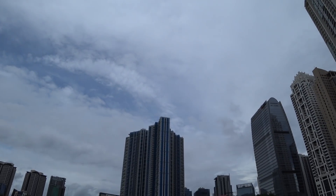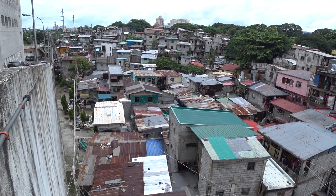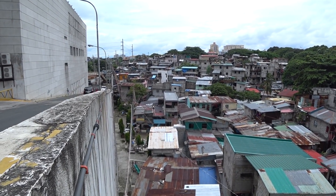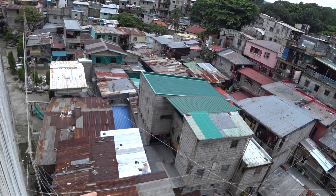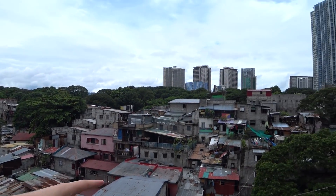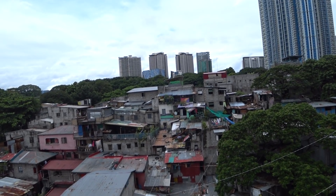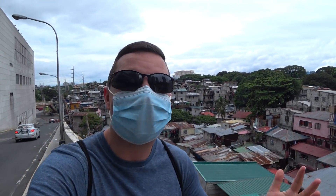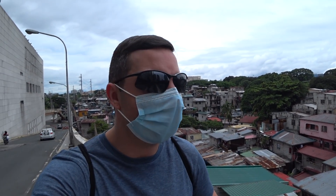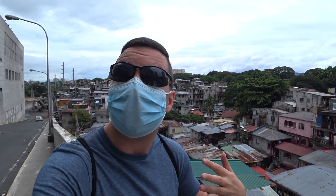Right next to the mall in this very rich area in BGC, there is a more local neighborhood. This is one thing I've noticed traveling the Philippines in bigger cities — there's a lot of contrast between the really rich areas and the poorer areas. You can see the neighborhood going far into the distance with what appear to be condominiums. Some of it seems to be made out of tin or metal and bricks. The city of Manila is getting better and better, and hopefully in the future this area will be more developed with better living conditions.